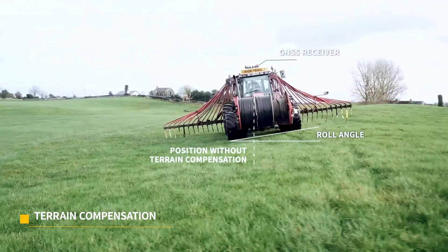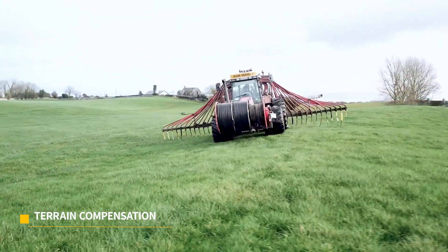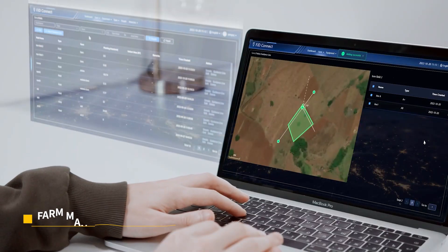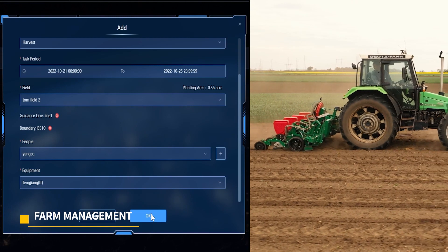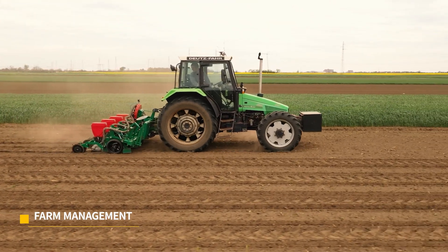Benefit from terrain compensation — lines on sloped fields are as straight as on even ground. Link your Auto Steer to FJD Connect to map out your boundaries, create and assign tasks to the systems.